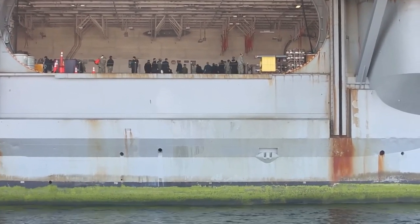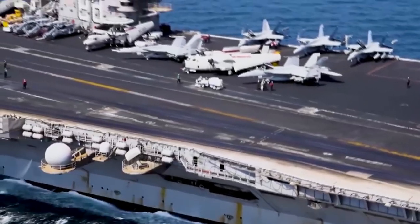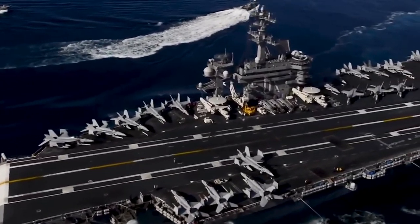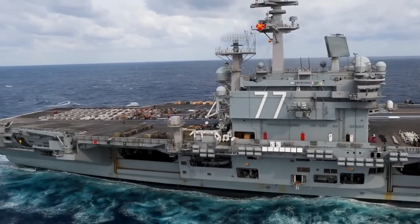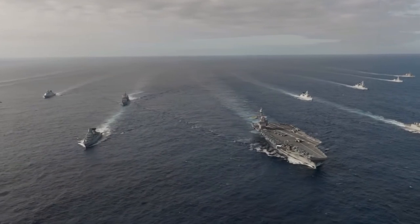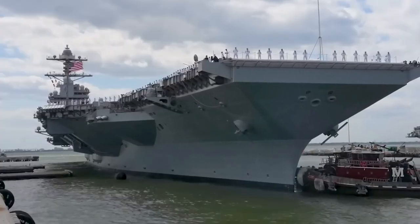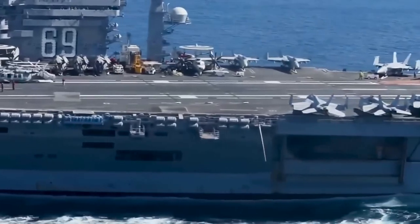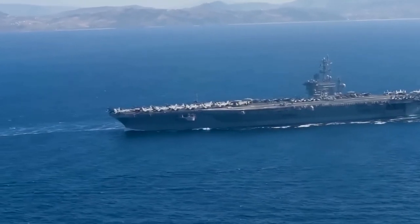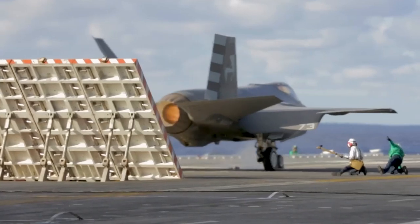As the Nimitz class carriers prepare to bid farewell, the Navy has a plan for their successors. Over the next three decades, the cutting-edge Gerald R. Ford-class carriers will replace these legendary carriers one for one. From their awe-inspiring size and nuclear power to their sophisticated defense systems and impressive air wings, these carriers stand out in the maritime world, and their impact on naval warfare and role in protecting global interests will be remembered for generations.